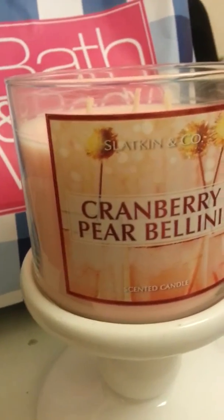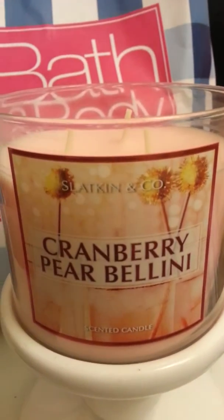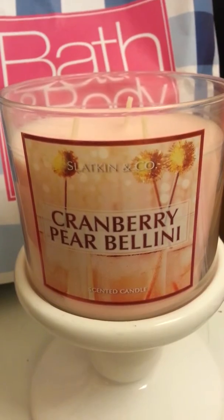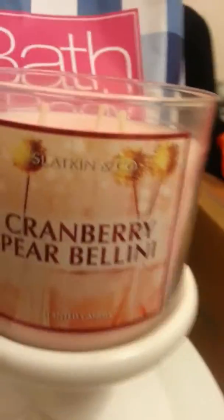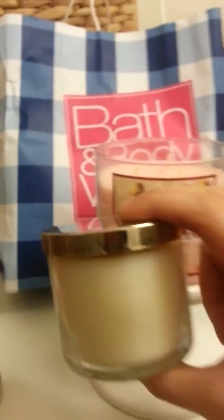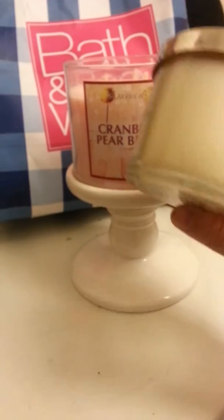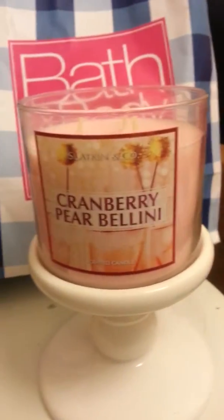It's a great combination and I could burn this any time of the year, but I believe it is only a winter candle because the three-wick size is sold out online. They do still have the other sizes — the next size below, which is four ounces, and those run about ten dollars.